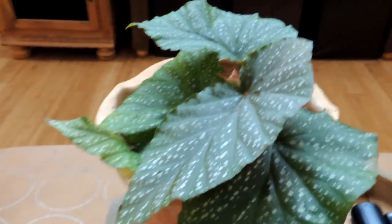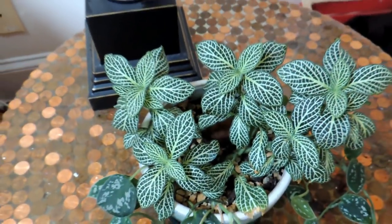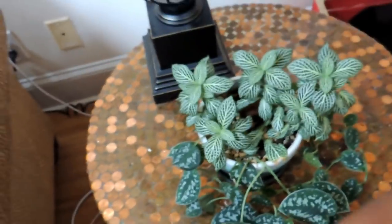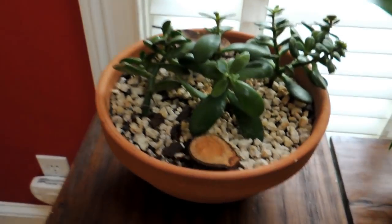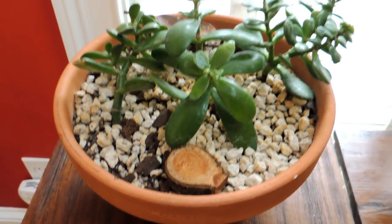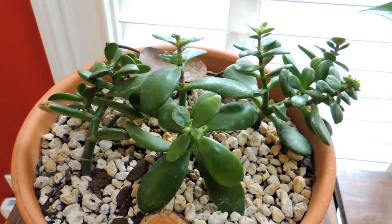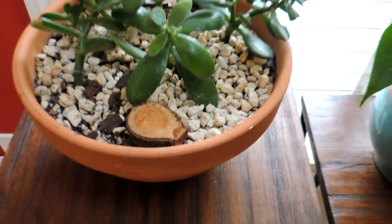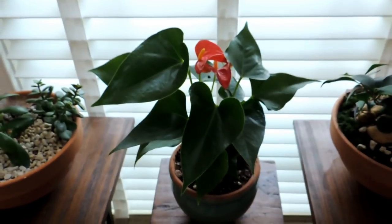This is a satin pothos, also called silver satin pothos, and planted in with it is a nerve plant. The satin pothos has really grown — I've taken cuttings and put them in other plants throughout the house. Next is my jade plant. I used to have all kinds of jades and succulents, but this is the only one that has survived. It's not really growing, but it's not dying either, so I'm just going to let it ride.